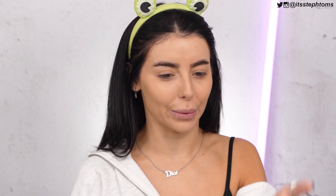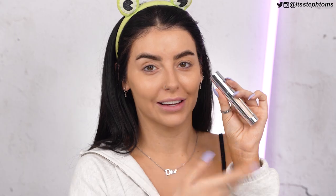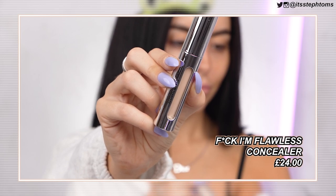Now I'm going to go in with the concealer. This concealer — I'll put all the prices on screen — was £24. That's pretty high in price, but I will say the Il Makiage packaging is really nice. Some of these products are so heavy. This is the 'Fuck I'm Flawless' concealer — the multi-use perfecting concealer — and I got it in shade 3.75.